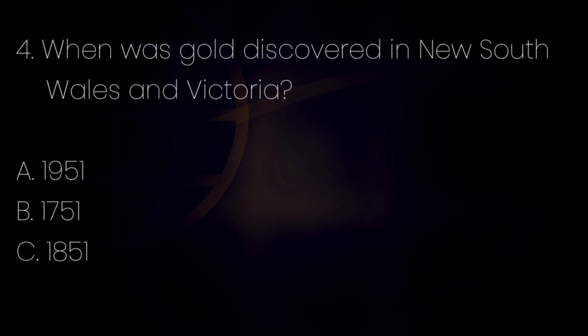Number 4. When was gold discovered in New South Wales and Victoria? Letter A: 1951. Letter B: 1751. Letter C: 1851. The answer is letter C — 1851.